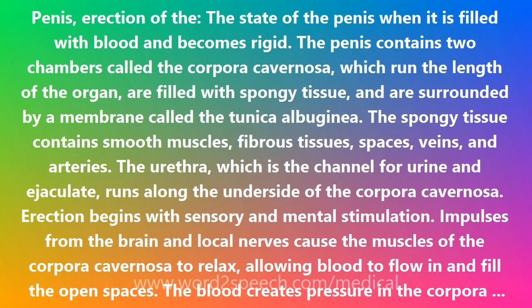The spongy tissue contains smooth muscles, fibrous tissues, spaces, veins, and arteries. The urethra, which is the channel for urine and ejaculate, runs along the underside of the corpora cavernosa.